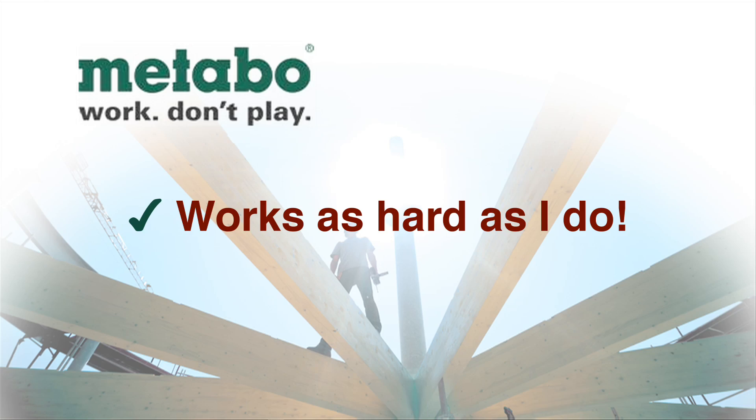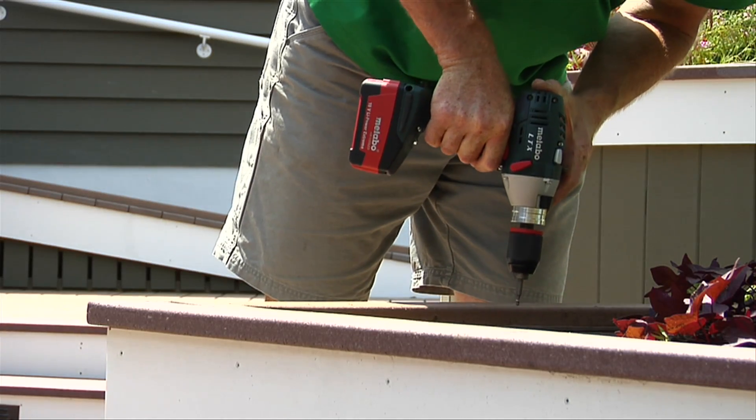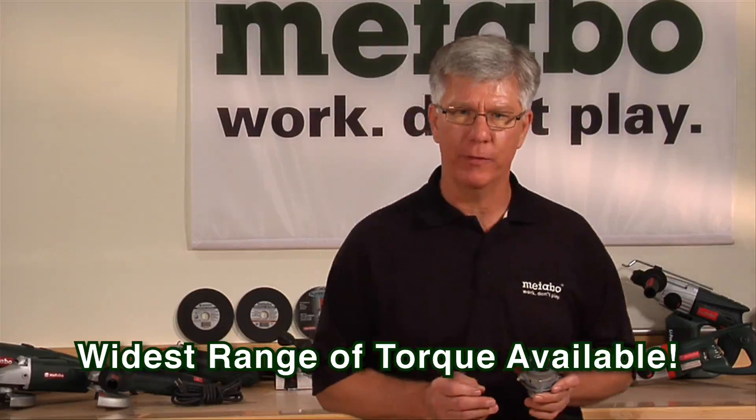Contractors told us they want a tool that works as hard as they do. We developed the LTX series hammer drill. It produces 885 inch-pounds of torque, the highest torque on the market, and our patented torque clutch produces the widest range of torque available.